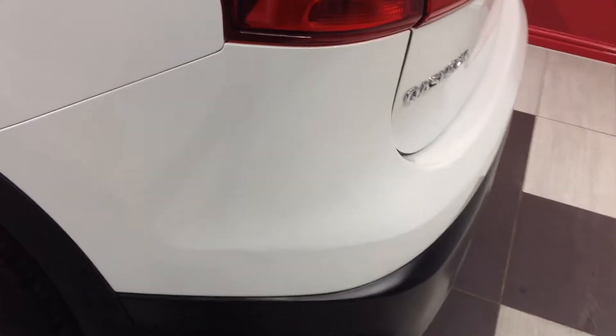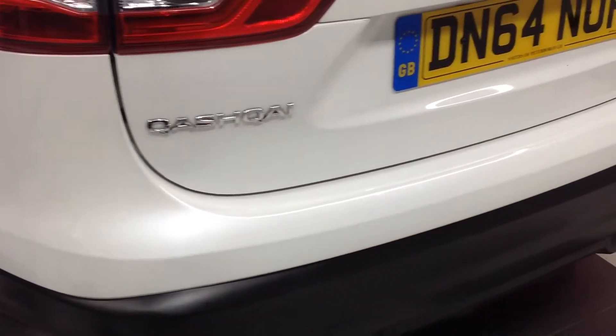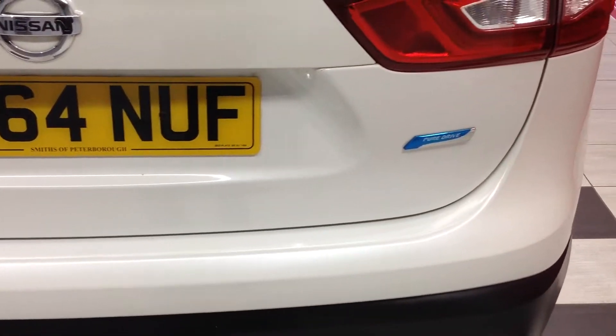Coming around to the back of the car now and looking at the bumper — no scuffs to the corners. Just the odd light stone chip, but nothing that you wouldn't expect or couldn't be touched in.